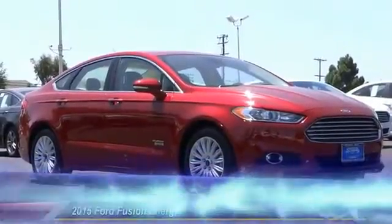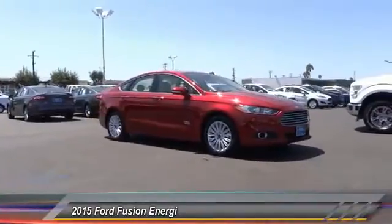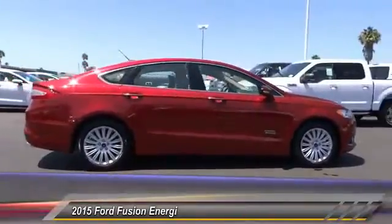The 2015 Fusion. You can have both impressive power and great economy in a Fusion, and it is priced below $45,000. This vehicle has less than 100 miles.